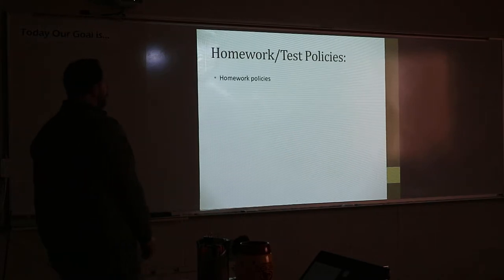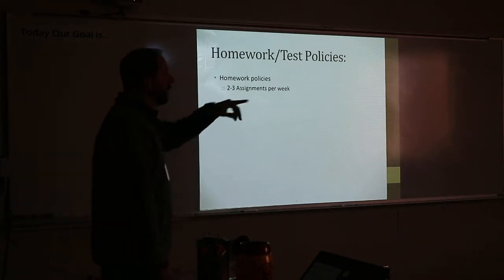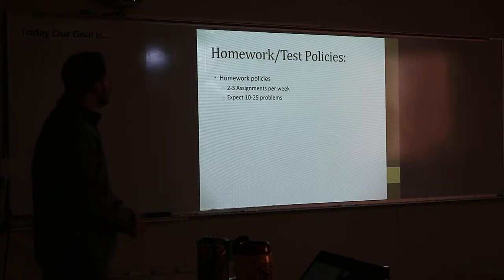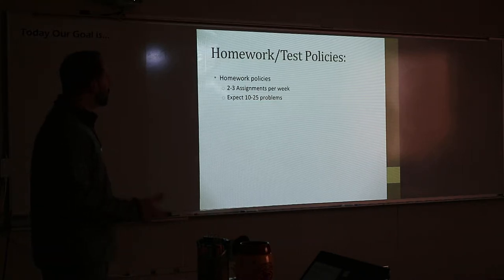Homework policies: two to three assignments a week in this class. You can attest to it — we get about two to three. Sometimes assignments have 10 to 25 problems, sometimes smaller than that. The last couple of assignments have been six or seven, but there have been some with 10 or 11 prompts.